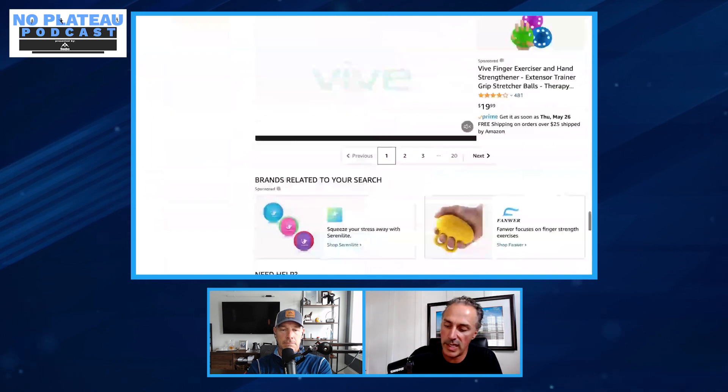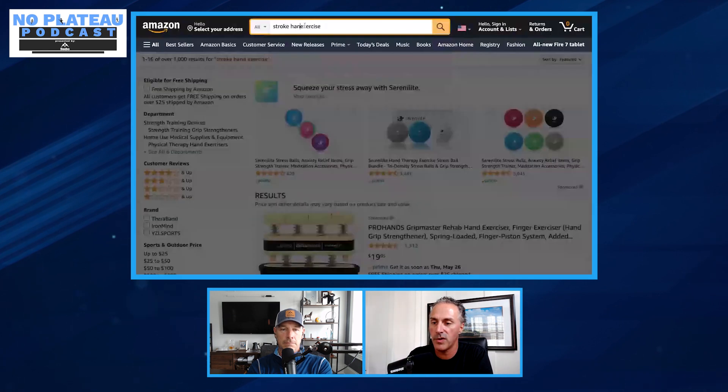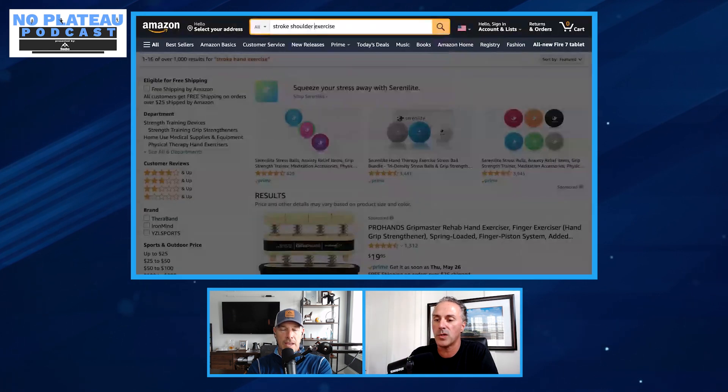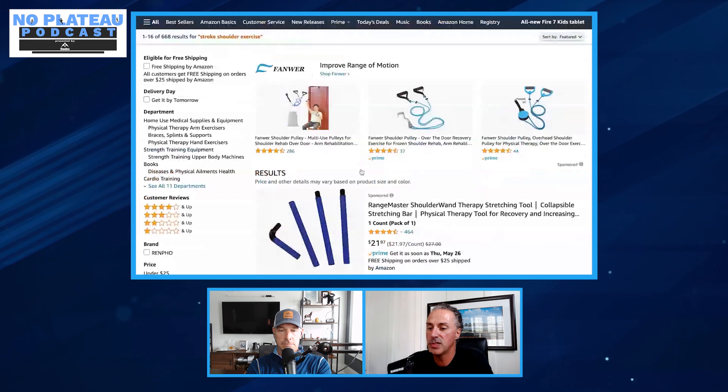Henry then searches 'stroke shoulder exercise.' A shoulder stretching tool appears that will help with external rotation. You put your hand on the handle and it walks you through properly stretching your shoulder in different positions that are safe. The Rangemaster shoulder tool — and there are others like it — is one Henry would definitely recommend for working on shoulder stretching.